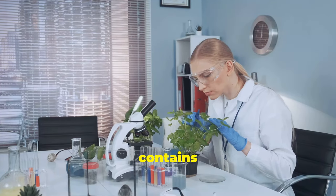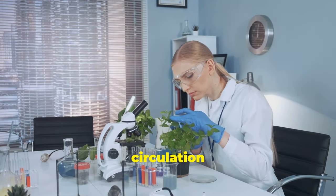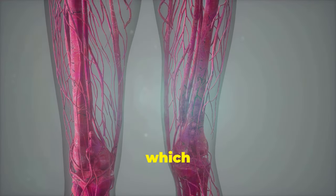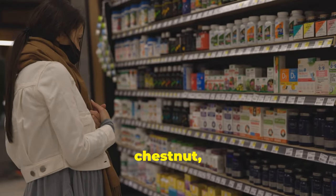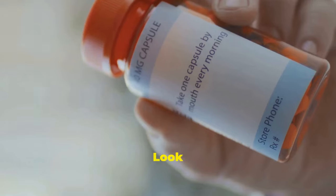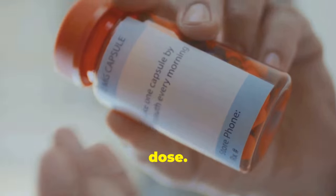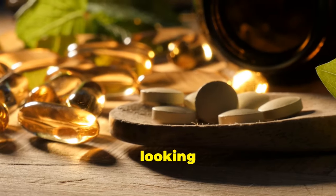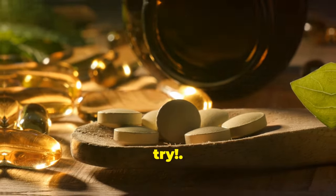Butcher's broom contains active compounds like ruscogenin, which have been shown to improve circulation and strengthen vein walls. It works by constricting the veins, which helps improve blood flow and reduce pooling in the legs. You can find butcher's broom in supplement form — look for standardized extracts that contain 100 to 300 milligrams of ruscogenin per dose. For optimal absorption, take it with meals.